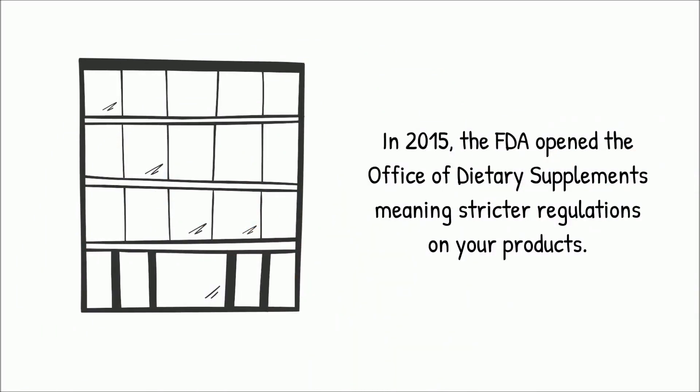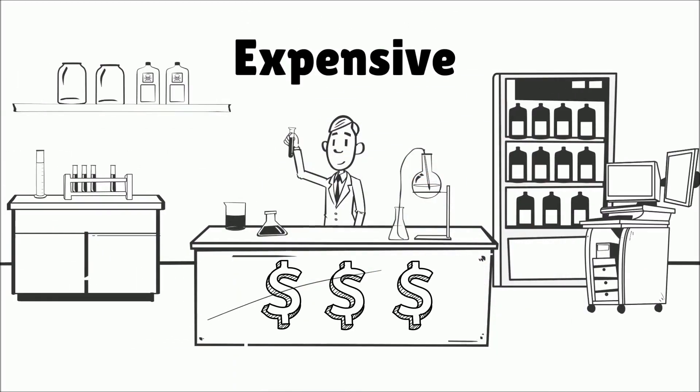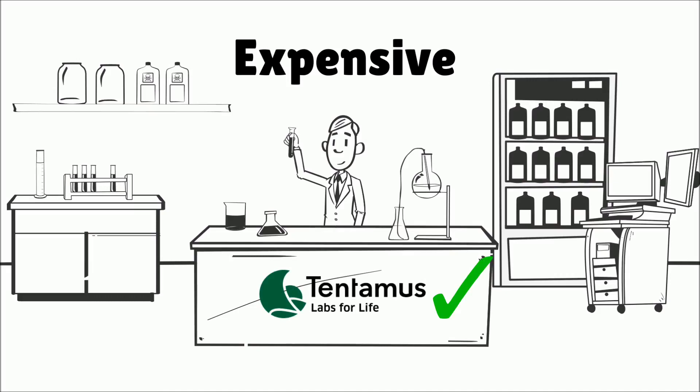In 2015, the FDA opened the Office of Dietary Supplements, meaning stricter regulations on your products. At Tentimus, we know how expensive it can be to have an in-house laboratory and even to maintain it. We also know how beneficial it is to work with a laboratory for product claims and others to ensure quality and safety.